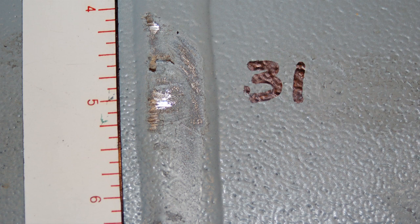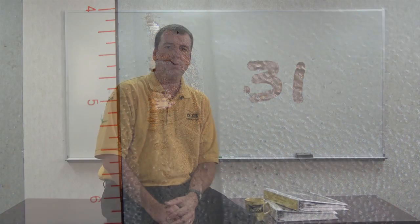Pinholes are usually caused by poor wetting of the coating or lining on the surface during application, poor application practices, or outgassing of air or solvent without subsequent flow out of the coating.